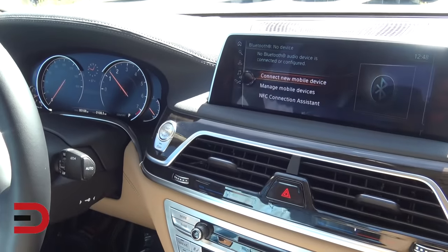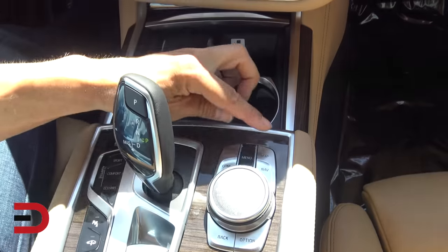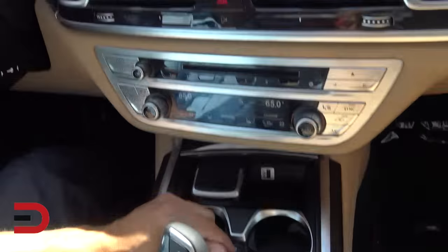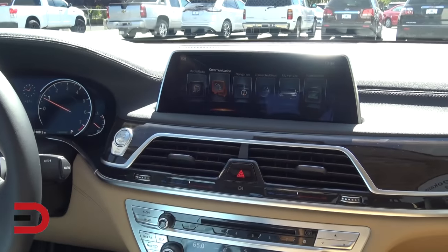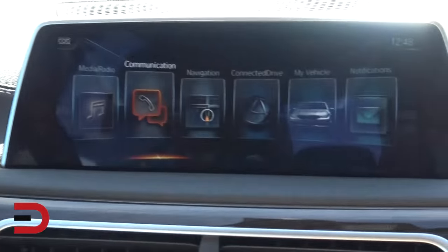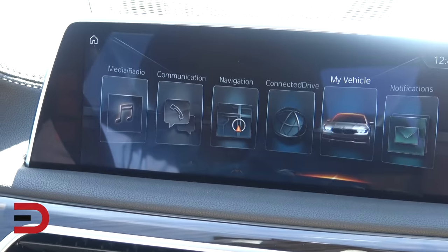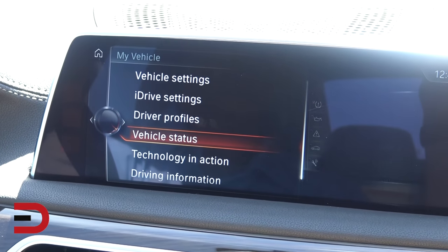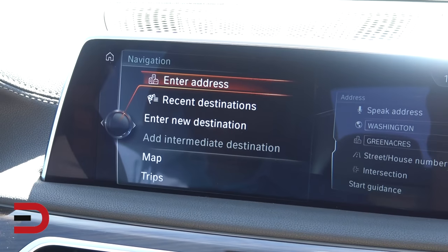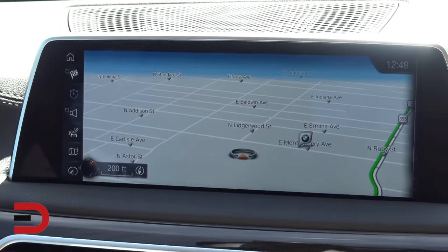We have here a 10-inch multi-informational display. I'm controlling everything down here. Look at all the options. We'll switch between options — take a look at your vehicle. It's like an encyclopedia here with all your user information, stats, navigation. You can see where we are here in Spokane, Washington at BMW.